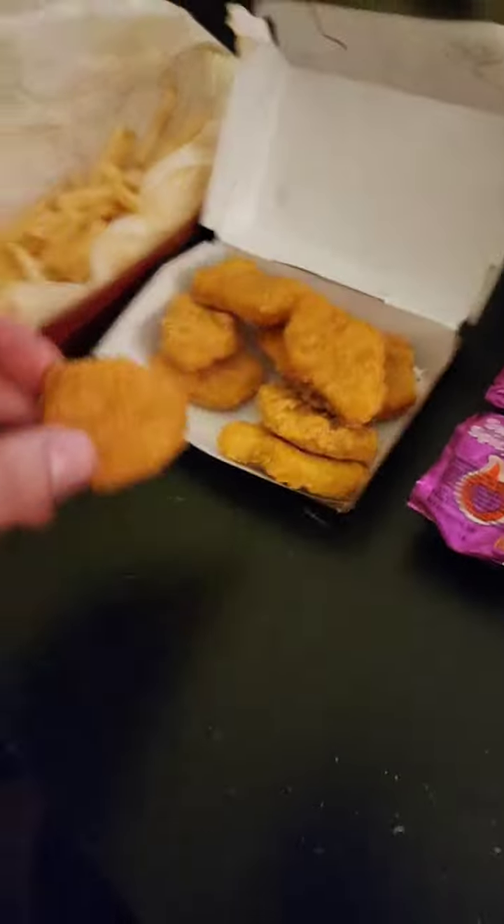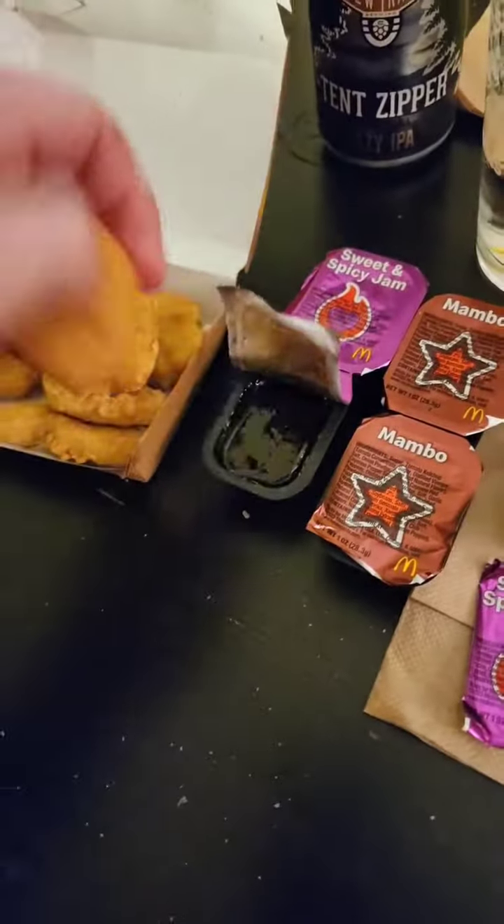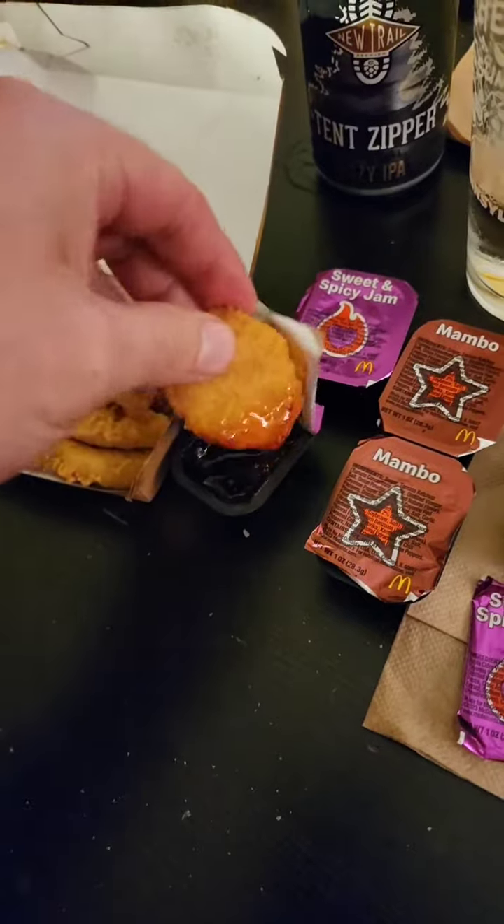We'll give these sauces a try. We've already been digging in, but we're going to go right for the Sweet Spicy Jam here first. Get a nice hefty dip. So the Sweet Spicy Jam, up front, really sweet, kind of syrupy in texture, but really good. Definitely a little sweet.